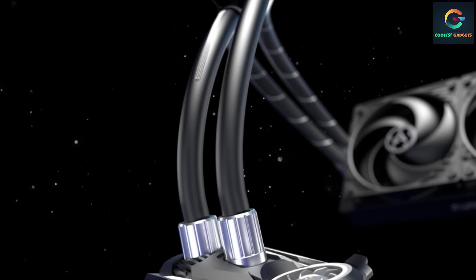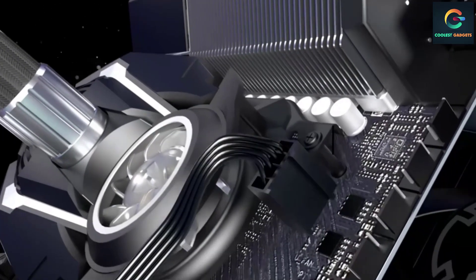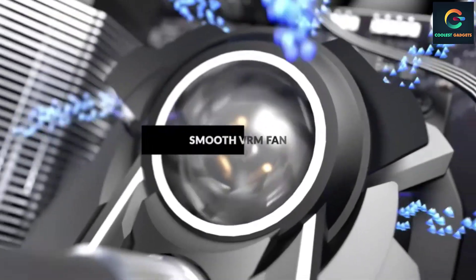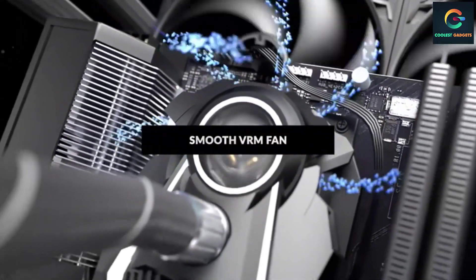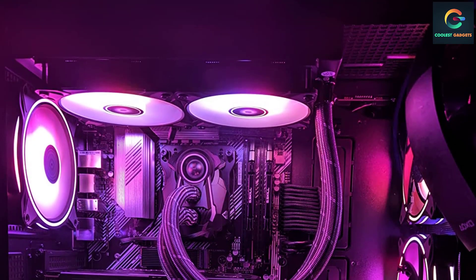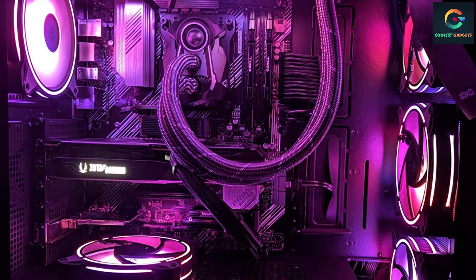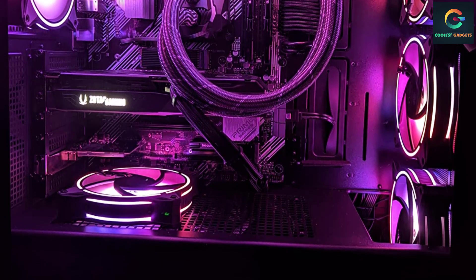Arctic has developed an award-winning in-house pump that displays record-breaking efficiency, alongside new A-RGB fans optimized to be operated at static pressure. The new AIO from Arctic is compatible with the full suite of RGB software such as ASUS Aura Sync, RGB Fusion 2.0, Gigabyte, MSI Mystic Light Sync, Polychrome Sync, and Arctic's own addressable RGB system, to name a few.